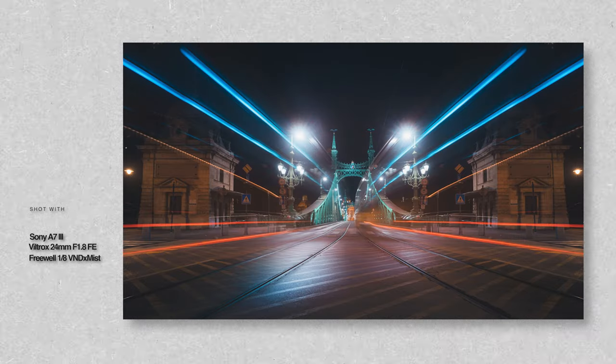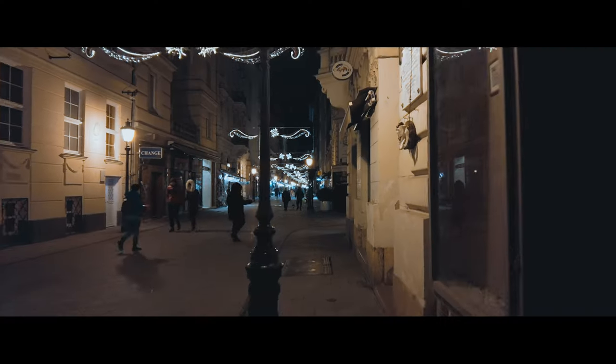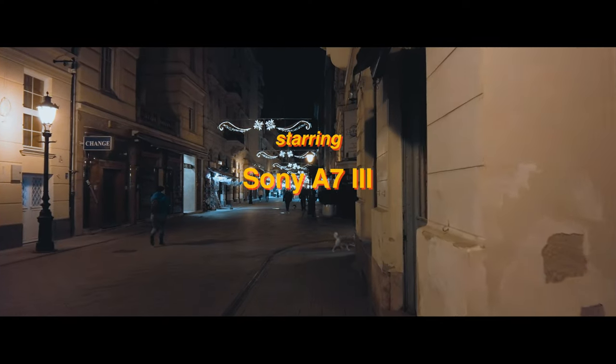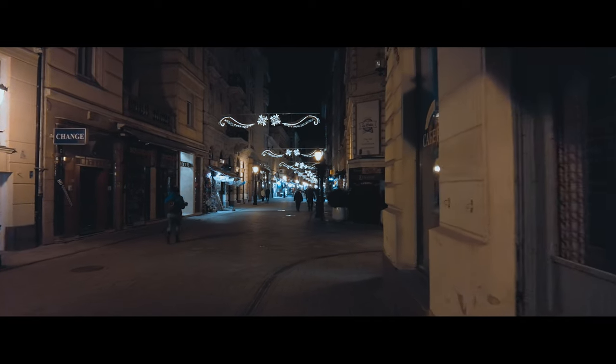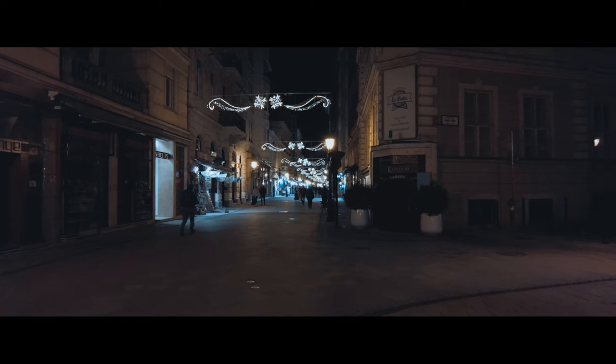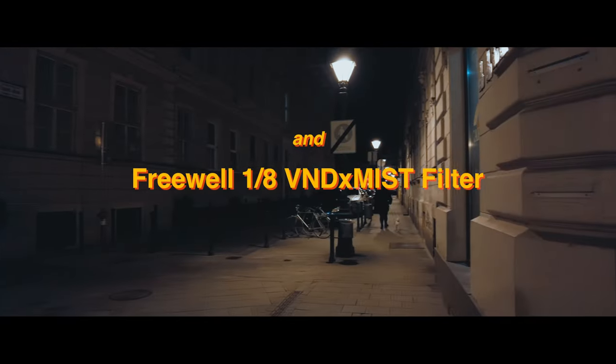I started the night shooting a time-lapse of the Liberty Bridge in Budapest and then found myself walking down the street and thought about actually doing a night photography session. Prior to going here, I researched that Budapest is a relatively safe city to walk in at night, so I decided to proceed to shoot.